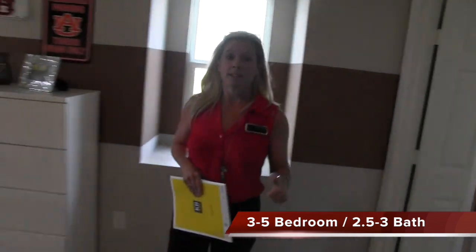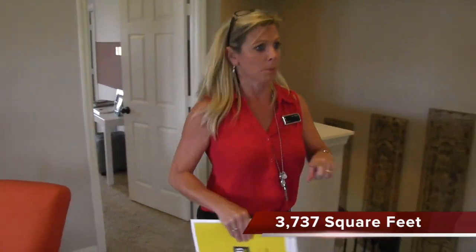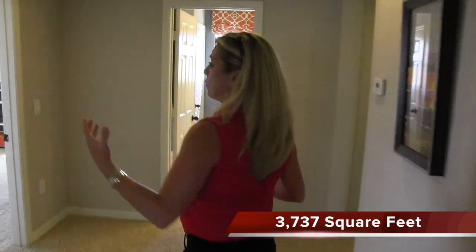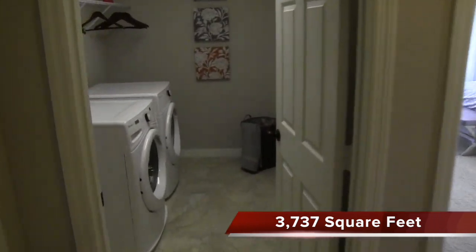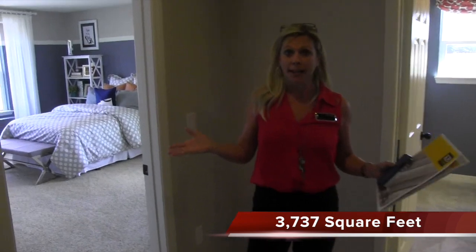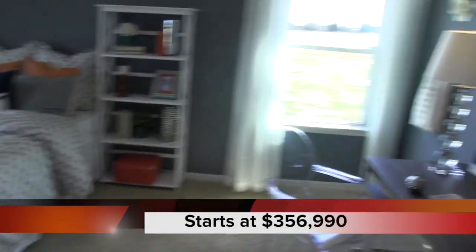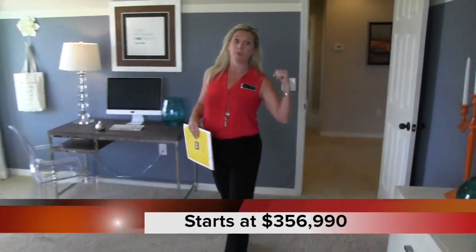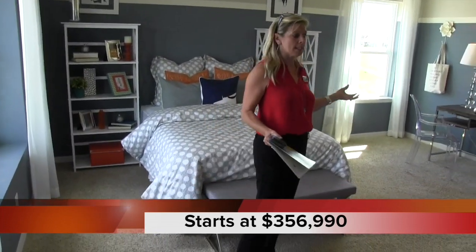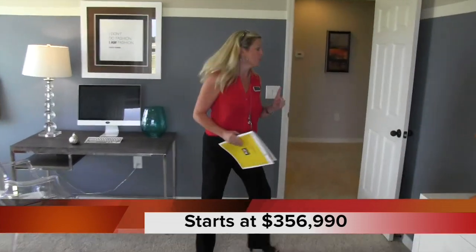So again, this house is 3,737 square feet, which is also the name of the model — KB Home is the builder. Walking down the hall, you have two more bedrooms, another full bath, and a nice-size laundry room. These two bedrooms are huge — great for kids or guests. They share the one bathroom in the hallway, but I honestly like the bigger room space.